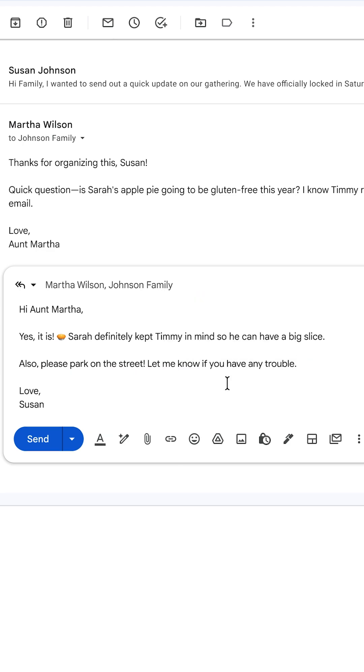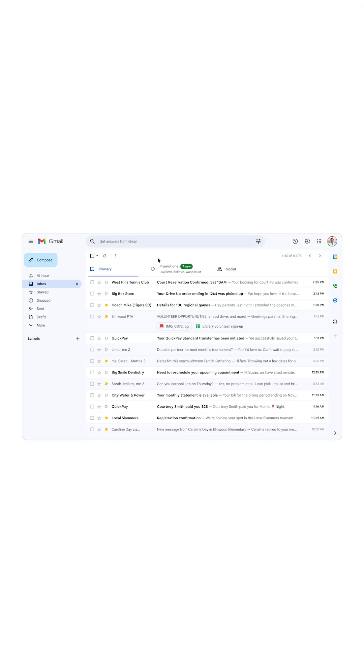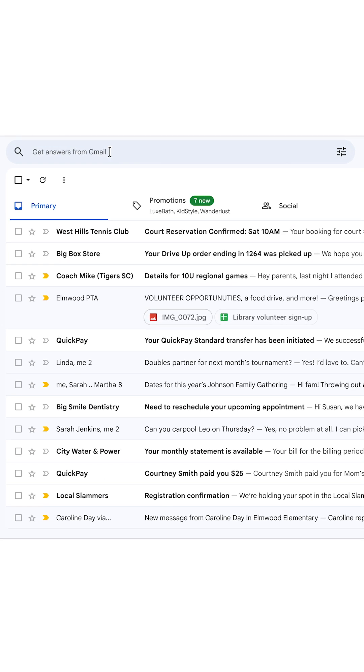So in moments, you're ready to hit send. And now, you can ask your inbox anything. Instead of trying to remember keywords, just ask a question.